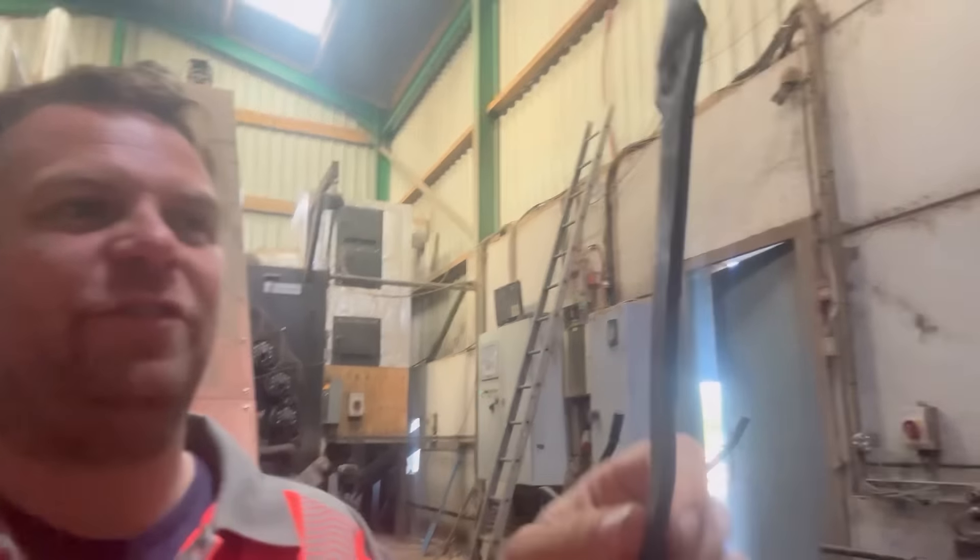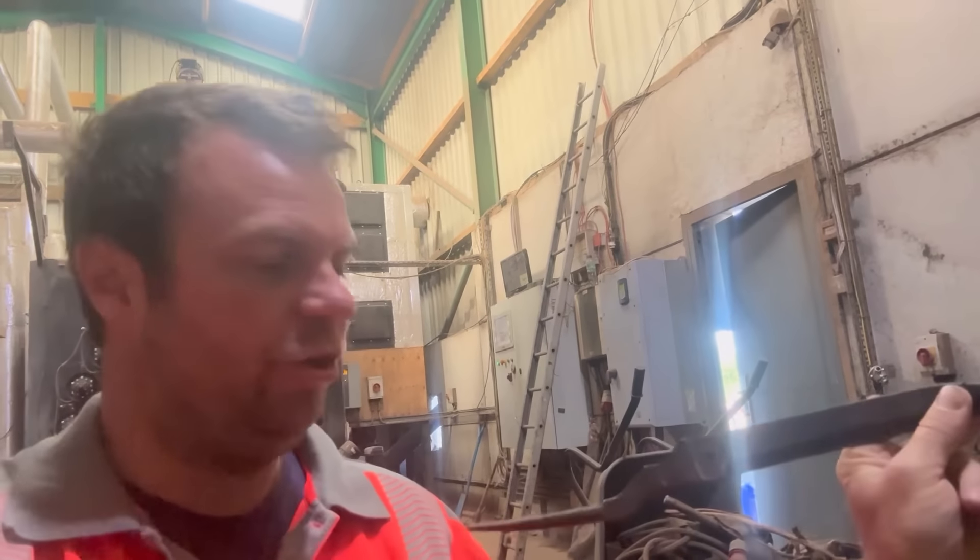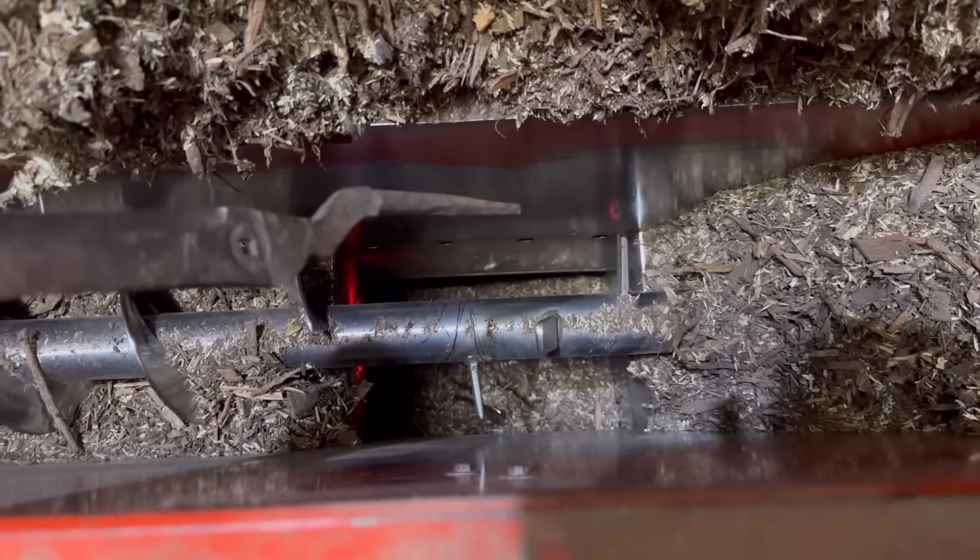Wednesday morning the boiler had gone off. Half a garden shade was stuck in it - I don't know where the other half is but it was stuck in that hole down there.